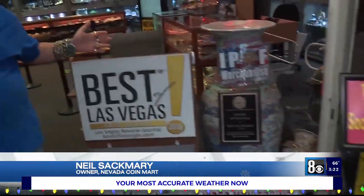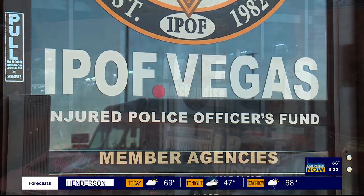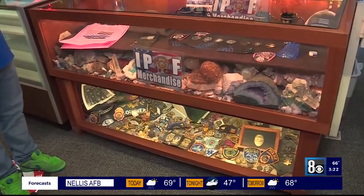We have the security checkpoint — he's going to ask how he can help you. Let me continue the tour. Over here, I am the main sponsor for the Injured Police Officers Fund — that's the IPOF, the most wonderful organization for all the police in the entire state of Nevada.